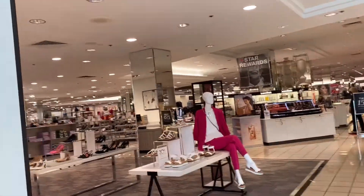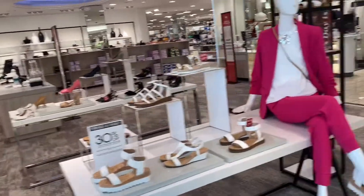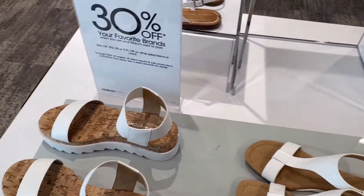Hey guys, welcome to Macy's! This is absolutely one of my favorite stores. There are about 20 staff here.